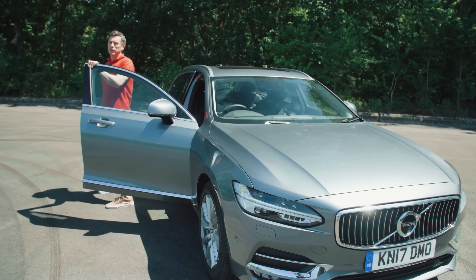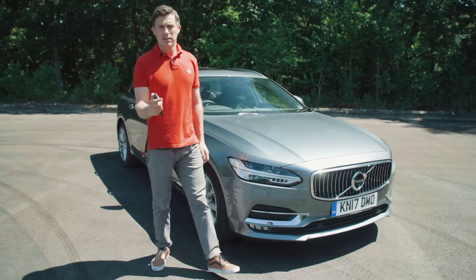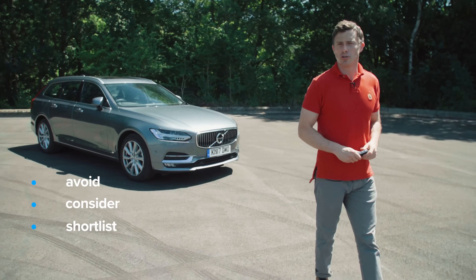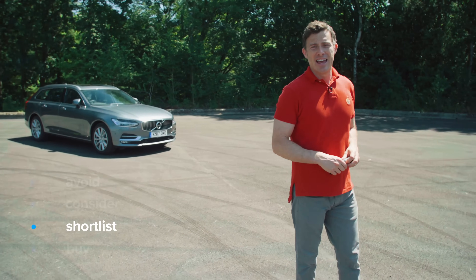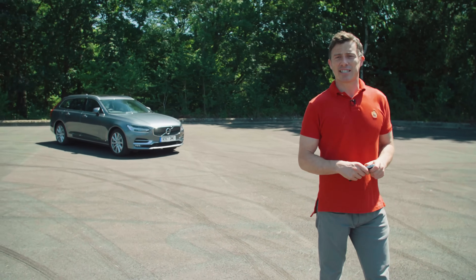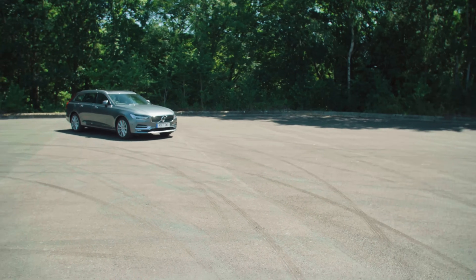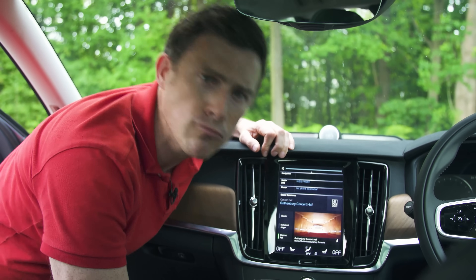If you click up there, you can go to carwow.co.uk for more information and to compare offers on the Volvo V90. So what's my verdict? I reckon you should shortlist the V90. It may not have the biggest boot of a luxury estate car, but it is the best looking — but that's my opinion. If you enjoyed this video, please like it, share it, and click our logo to subscribe. Did you spot the easter egg? It was the Swedish House Mafia playing on the car stereo. See you in the next video.